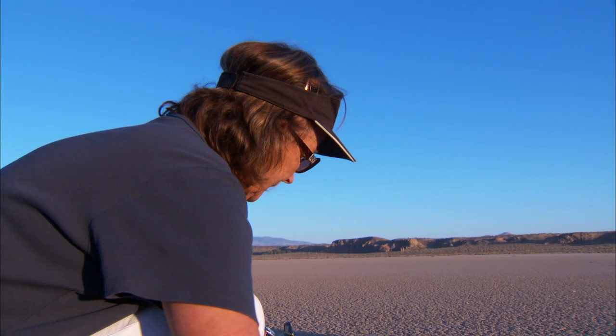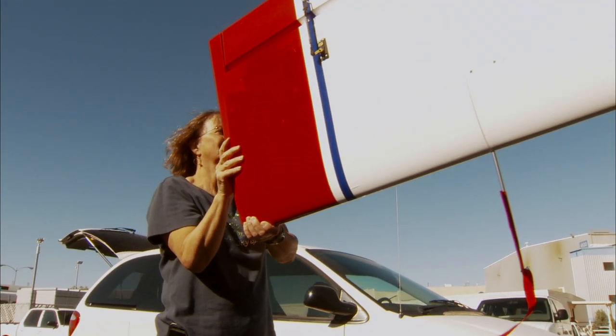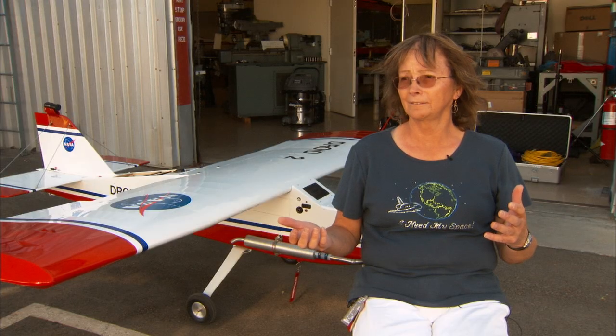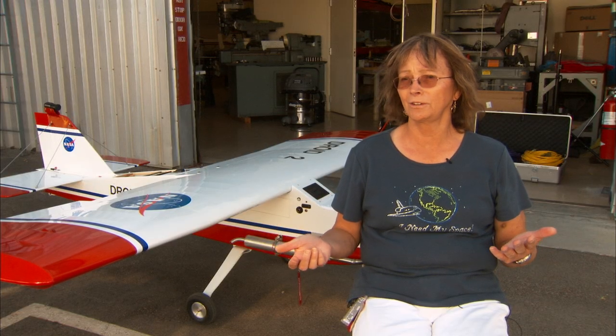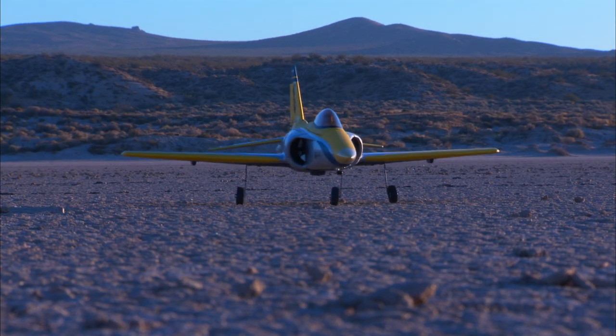I get a lot of sense of accomplishment. Growing up, I started flying models and I said, well, geez, we ought to be able to put these to work. I knew about wind tunnels. I said, why can't we do that same kind of work with a model airplane?